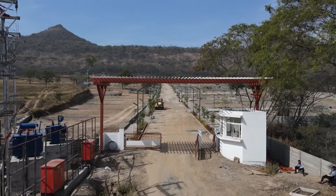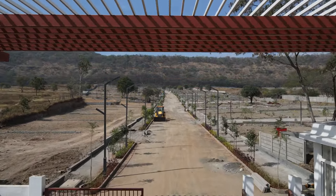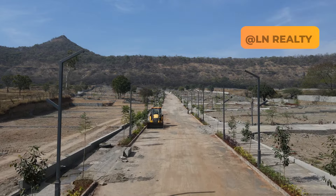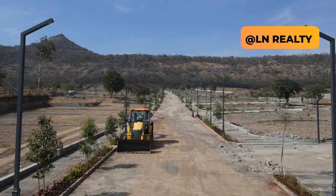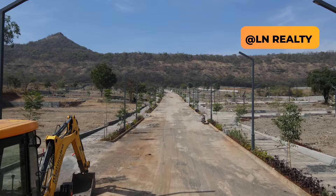Hi everyone, welcome to this new video broadcast through which we will showcase a beautiful NA bungalow plotting site, soon to be launched for sale near Hinjewadi, Pune West. This is a special site with a lot of potential for a good living experience — good location, close to the city, ready-to-build NA plots.